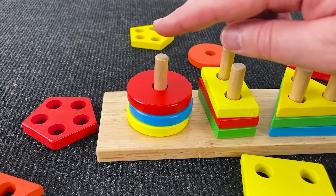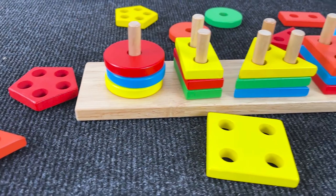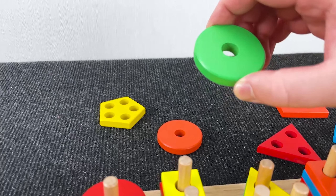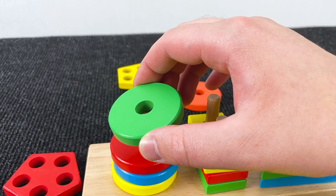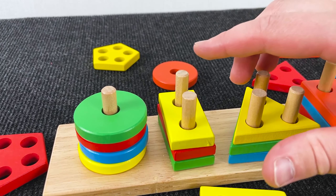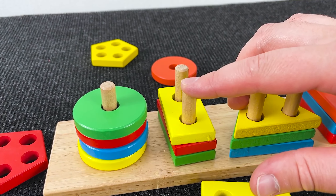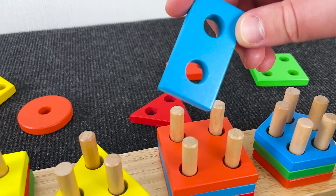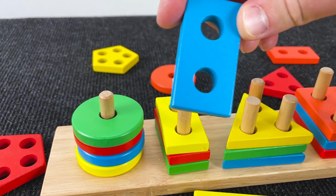Well, now again can you find a shape with one hole? Nice! It's a green circle with one hole. Well, next we need a shape with two holes. Yes, it's a blue rectangle.